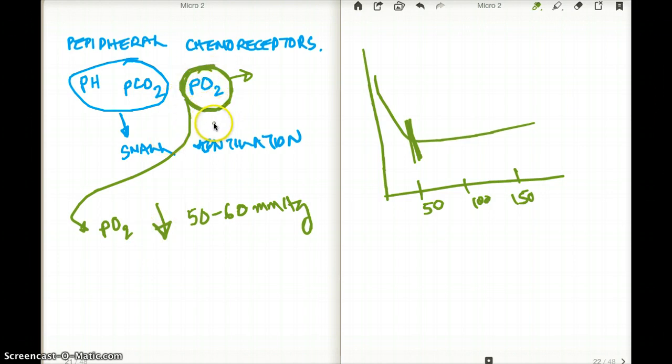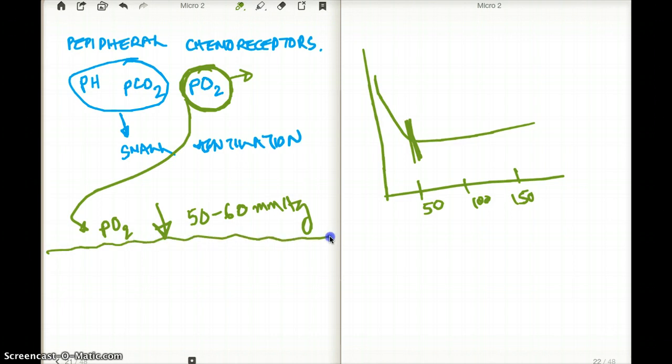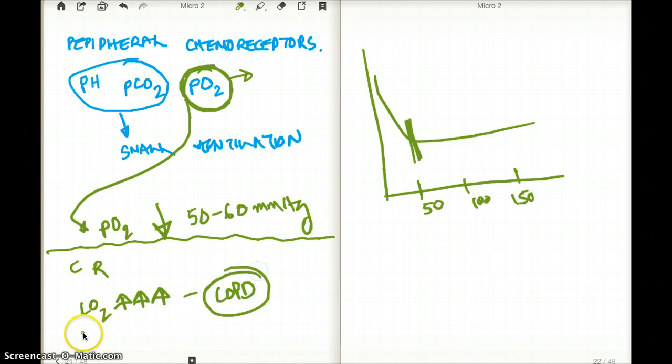Other than that, the central receptors are the main regulator for alveolar ventilation. The central receptors are sensitive to carbon dioxide increase. So if your carbon dioxide is chronically increased, just like in COPD, and a high level of carbon dioxide becomes the only drive for stimulating respirations, we should not be giving them pure oxygen — because giving them pure oxygen is going to drop the carbon dioxide level, and as a result it's going to kill their drive to breathe.